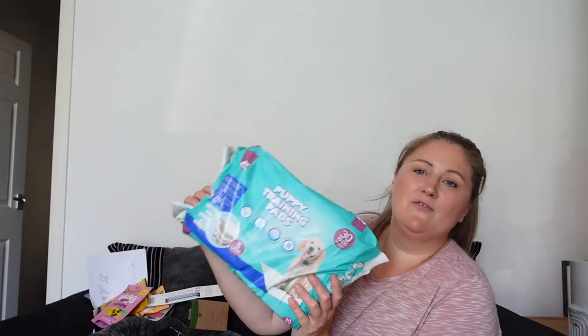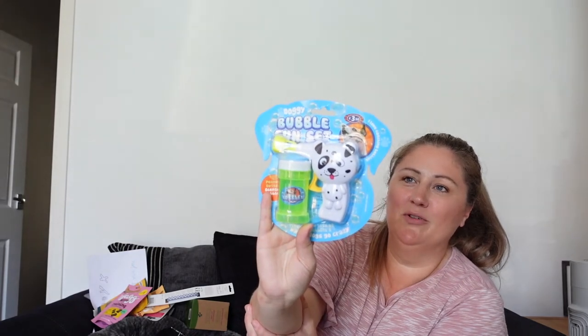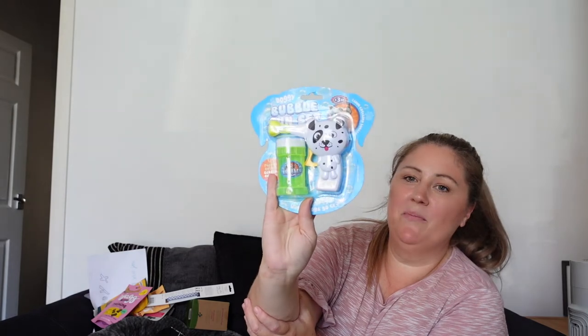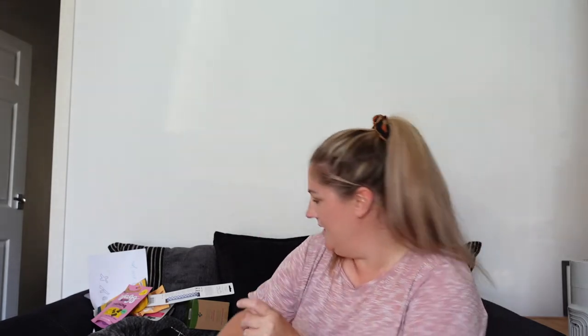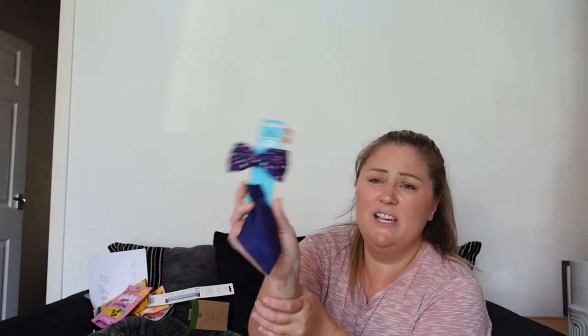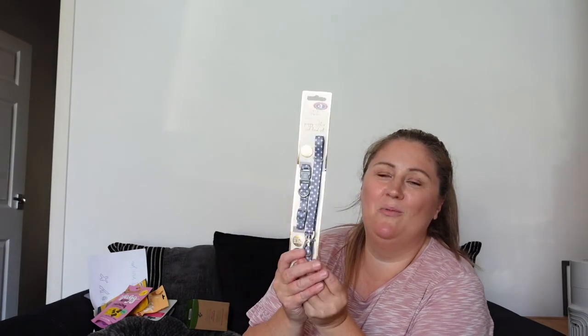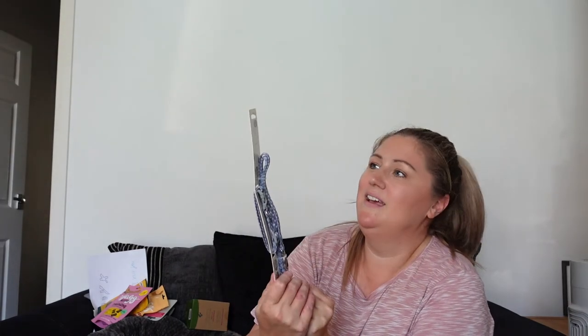I got some puppy pads from B&M, they were £4.99. I also got this for Gracie — a bit of fun — doggy bubbles, peanut butter scented, from B&M, £3.50. There's an extendable lead, I think it's 10 metres, like a training lead, also from B&M. And this little item at £2.50 is for when he meets family and friends.